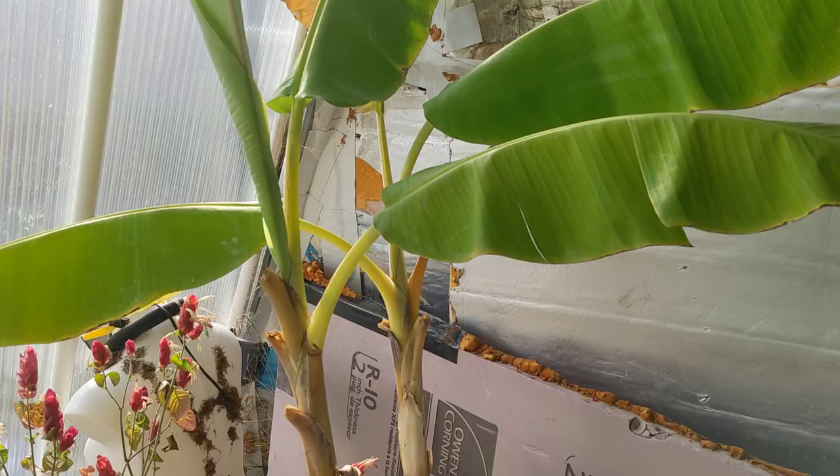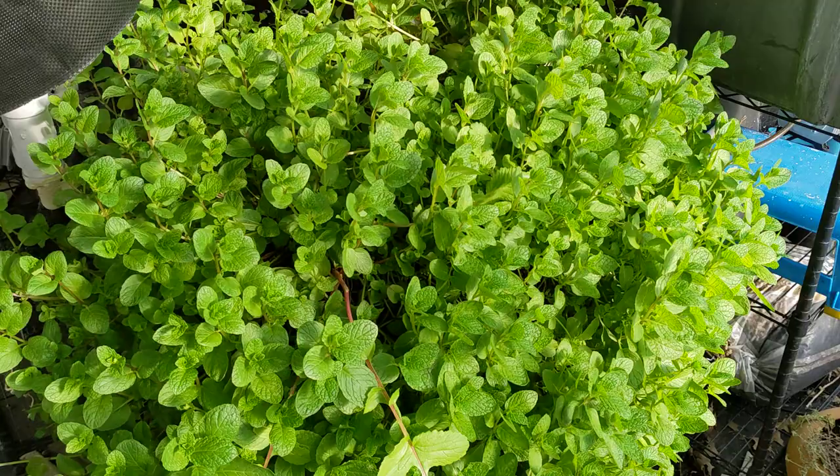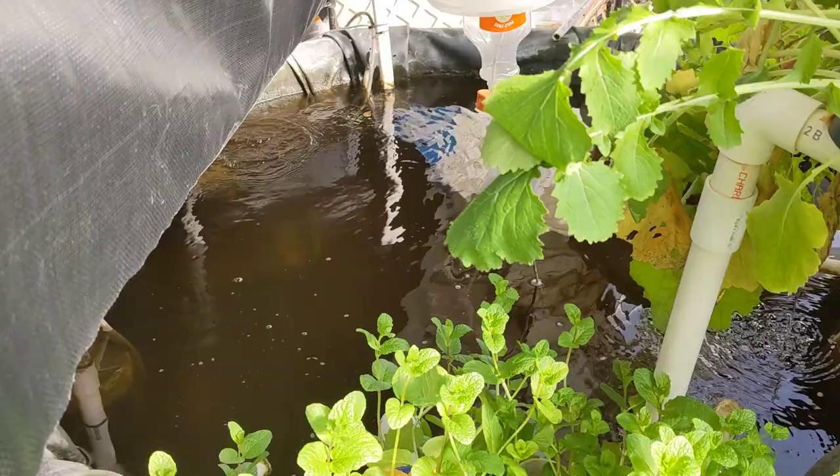We've got my banana plant that normally would not survive in this climate, and then we've got the plants that my wife brought in here to keep alive during the winter. There's my mint biofilter, and of course the mushrooms are back there but there's no mushroom action right now — I need to get some spawn and get those going. I'm going to go ahead and feed the fishies.